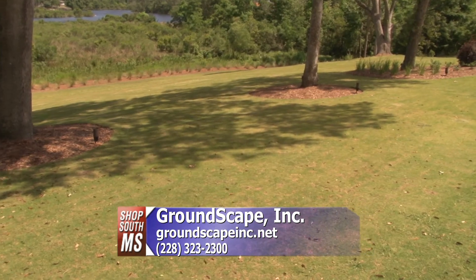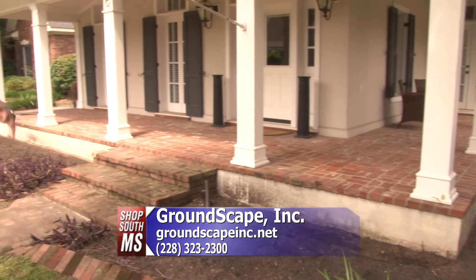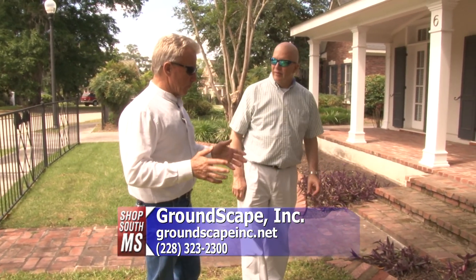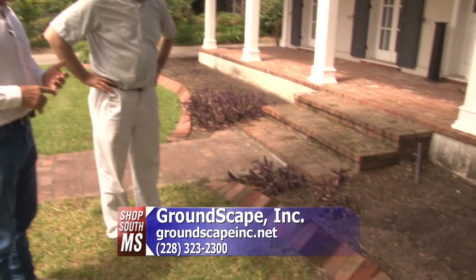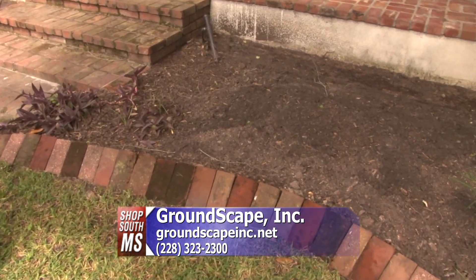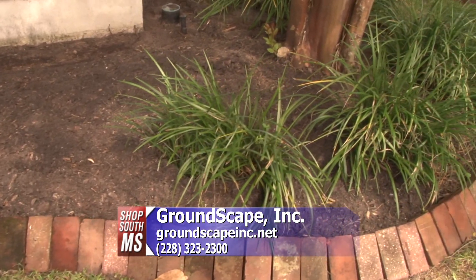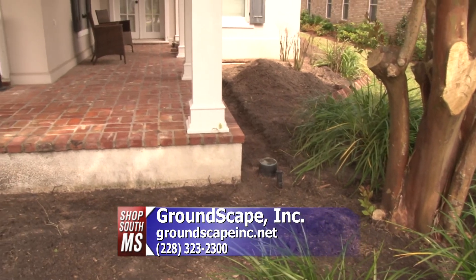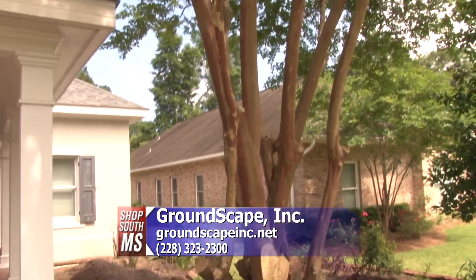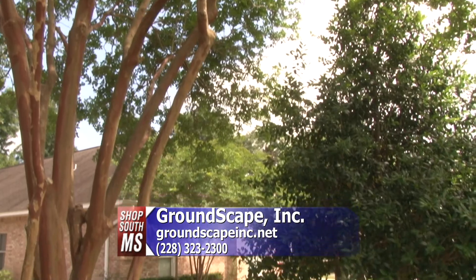We want to go show you another house now that Groundscape Incorporated has done. Wayne, we're at another house here — this is kind of a work in progress. Tell us what you've got going on. We actually came in and removed a lot of the existing shrubbery. It was either overgrown or had problems — it hadn't been maintained, either fertilized or treated for pests. The new homeowner didn't like what was here, so we took it out. You can see where we trimmed the crepe myrtles back off the house and left some of the existing stuff that will go with the new landscape we're putting in.